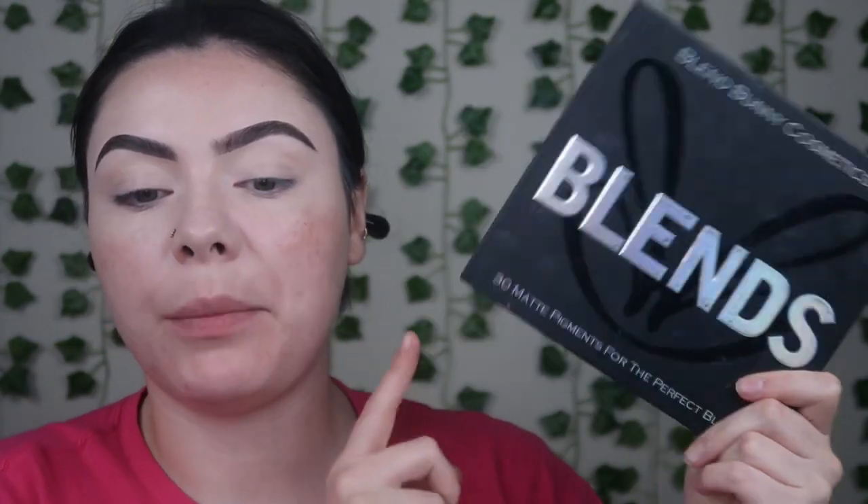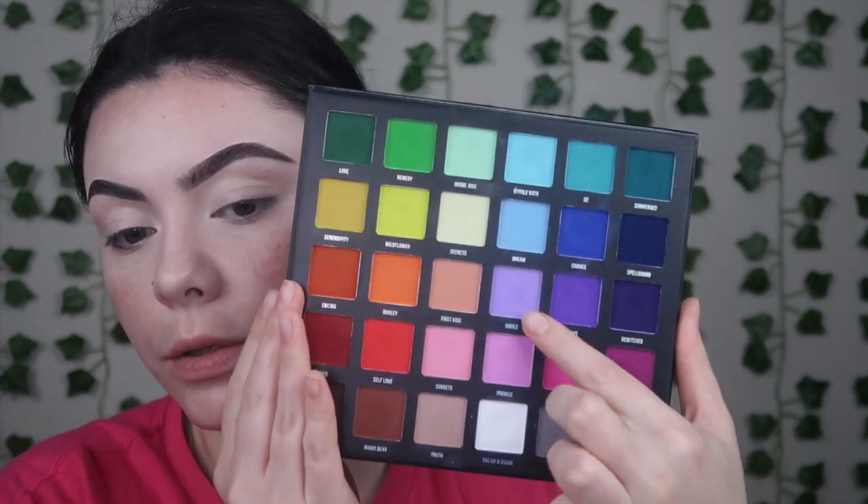For this look today I'm going to take the Blend Bunny Blends palette — it has absolutely every color I'm going to need. I did already prime my eyelids and I'm gonna be starting with the purples. We're going to take the whole purple row starting with Bewitched. I'm taking this on a Blend Bunny B1 brush and I'm going for a cut crease shape, really just packing down my little cut crease shape here.